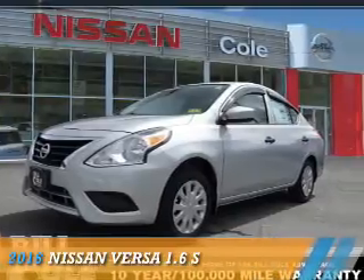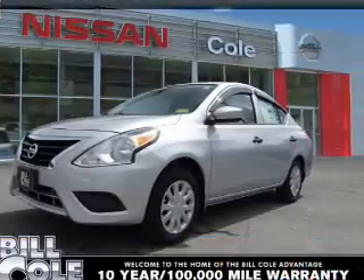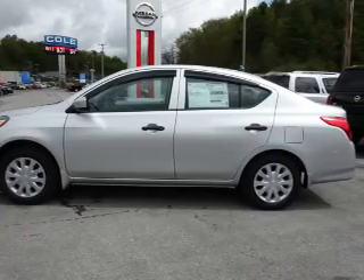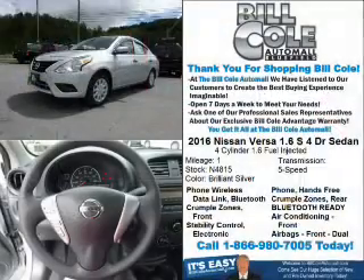Presenting the 2016 Nissan Versa. It's powered by Front Wheel Drive, a 1.6-liter 4-cylinder engine, and a 5-speed manual transmission.